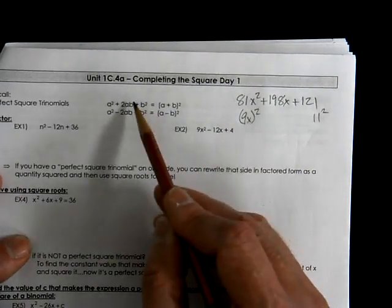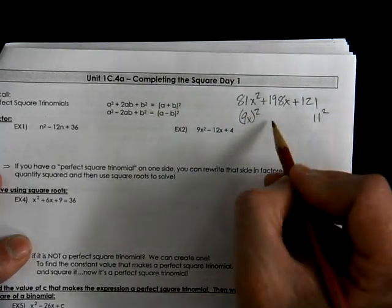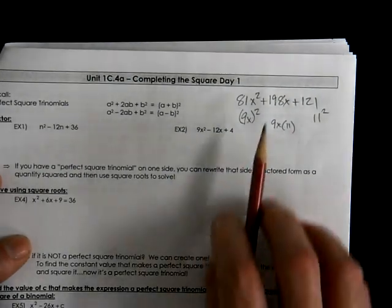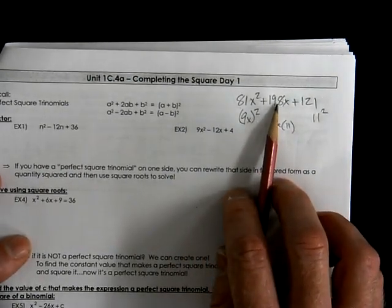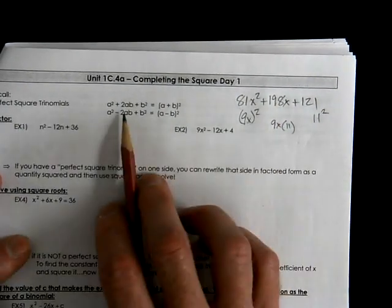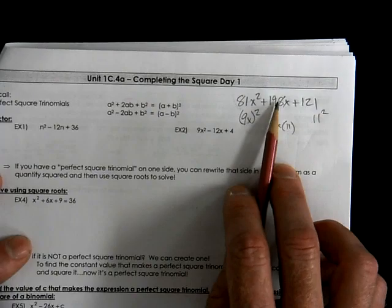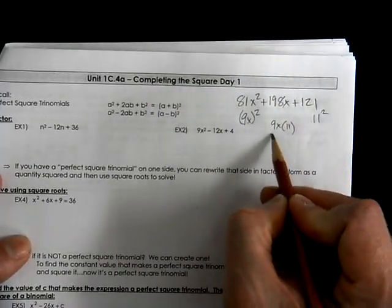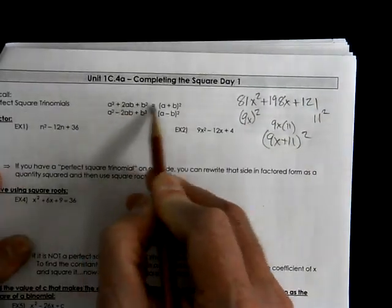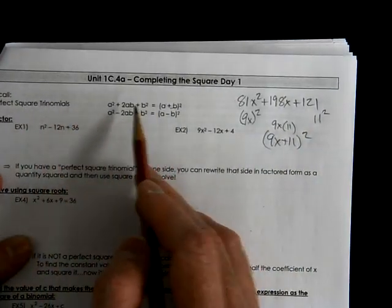Also, the middle term has to check out at the same time. When you multiply these two values — 9x and 11 — that makes 99x. Is that half of 198? The answer is yes, it is half of that, or times 2, do you make that? Yes. Therefore, you can write this as (9x + 11) quantity squared. That is using the perfect square trinomial pattern.